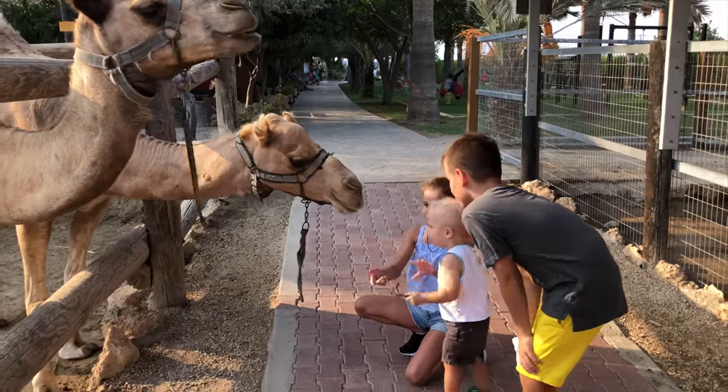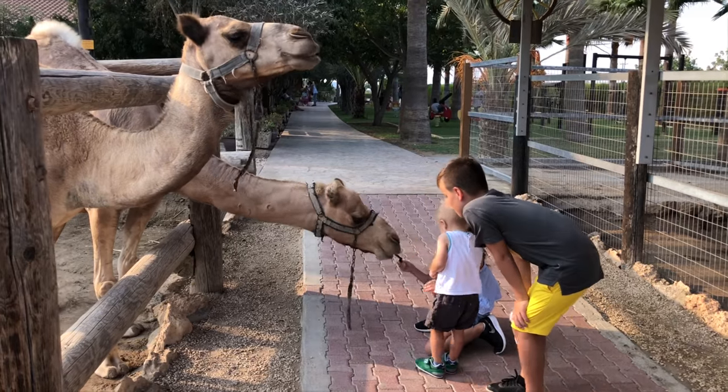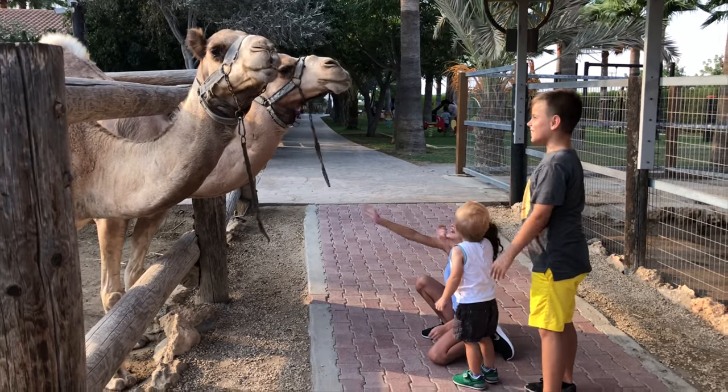The Camel Park has a lot of animals: donkeys, goats, camels, chickens, turtles, ponies, and even deer.